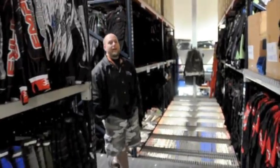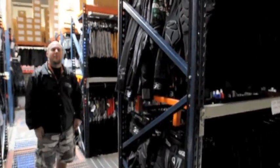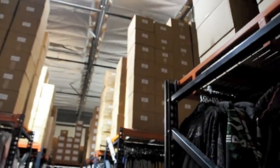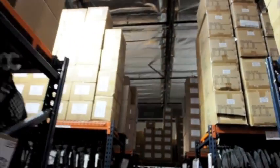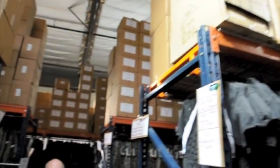As you head down this way, I want to draw your attention to the boxes up above. As you can see all those boxes up there, it's all overstocked. We really try hard to keep plenty of stock on hand as well as extra so that we don't run out when you place your order. Nobody wants to order a product and come to find out that it's not in stock, so we really try hard to keep as much in stock on hand at all times as possible.